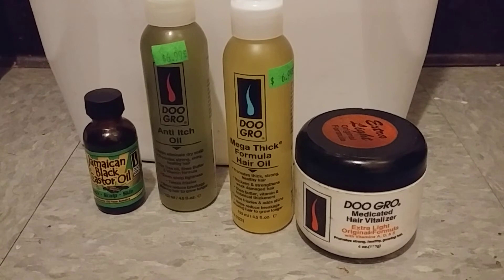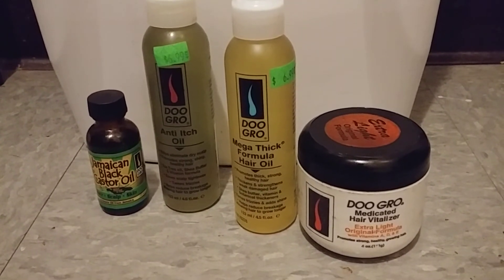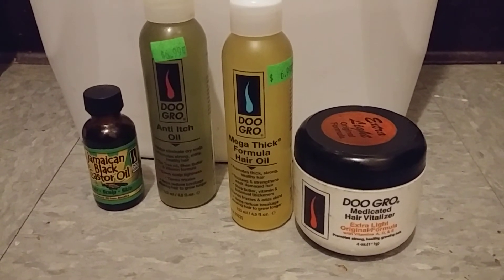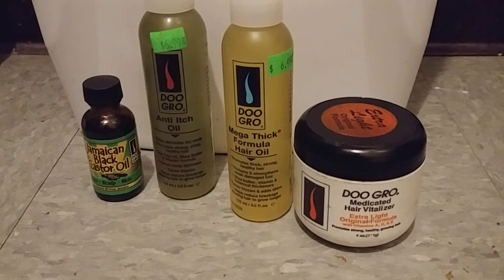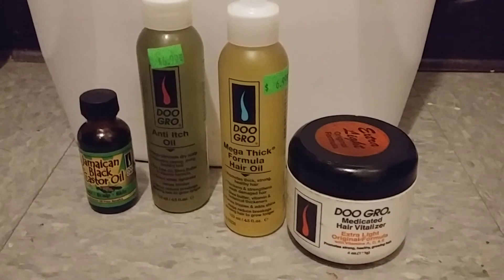The typical duration of the challenge is 30 days. However, I am going to use these products until they are completely gone and then talk about my experience and my results. I look forward to checking back in with you guys and let's see what happens. Talk to you soon.